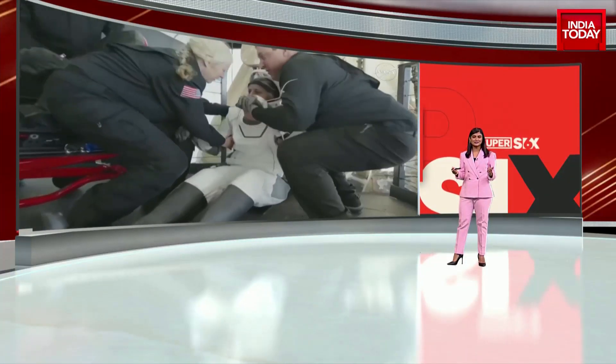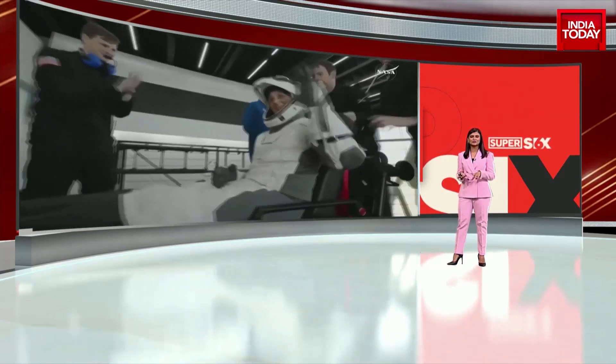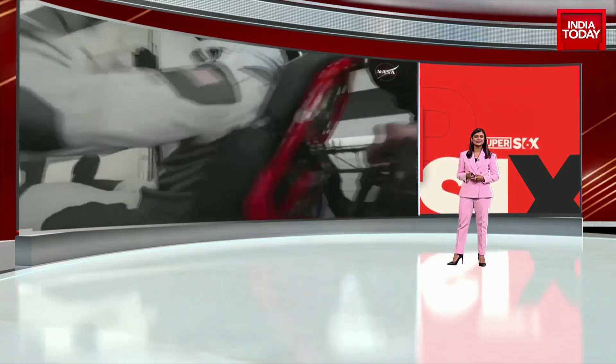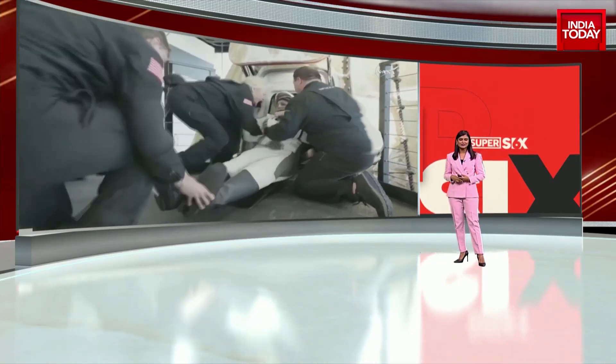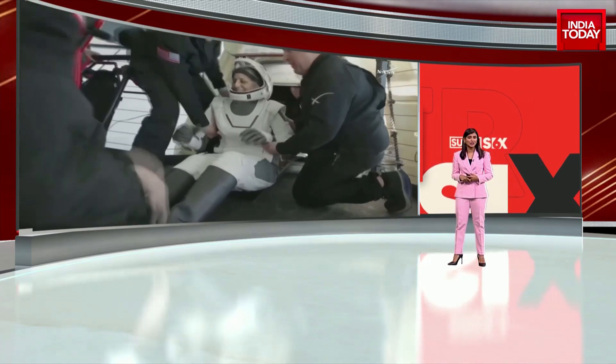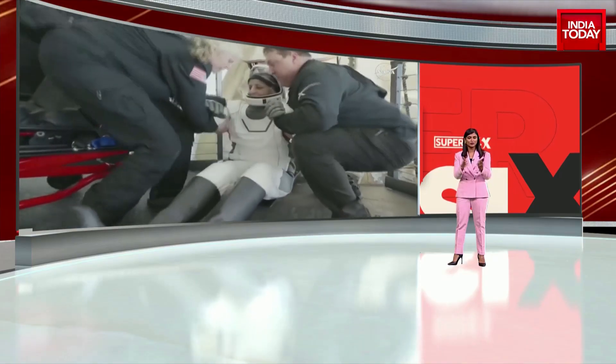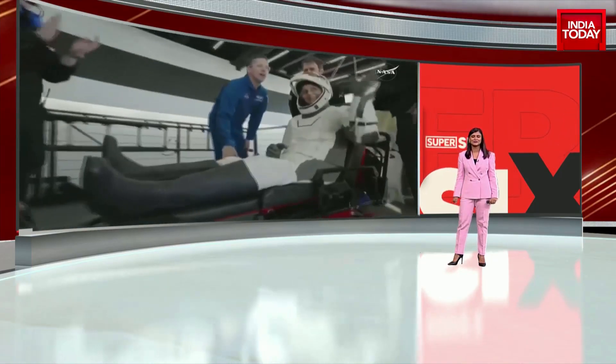Courtesy of SpaceX, NASA was able to heave a sigh of relief that the astronauts are back home safe. NASA put out a statement soon after the successful return of the astronauts, stating that the crew was trained for every challenge before the mission began — whether it was potential mishaps, spacewalks, or having to stay much longer than anticipated.